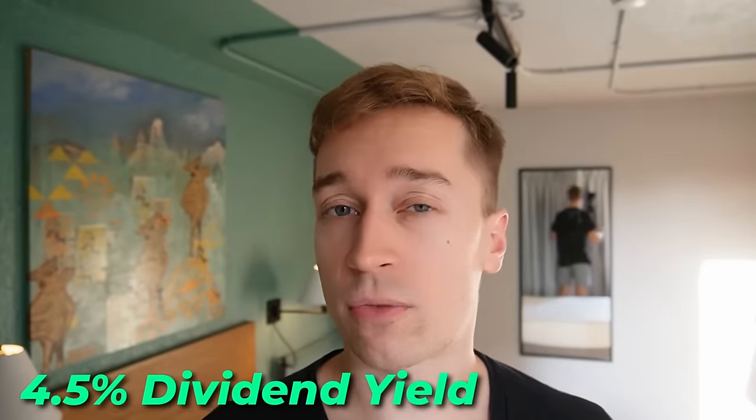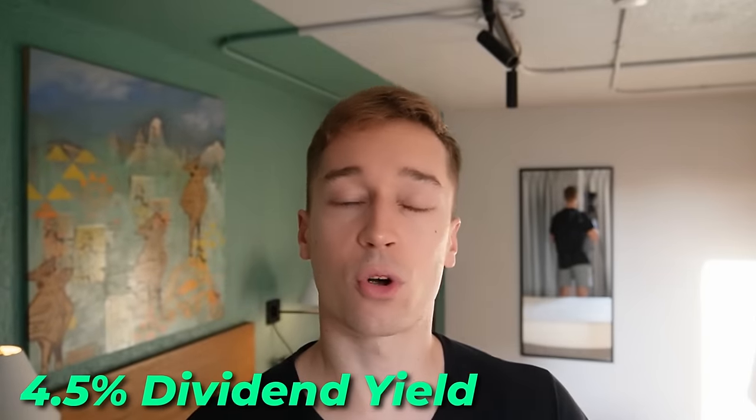I have previously said that I try to buy more shares of Big Yellow whenever its dividend yield is above 4%. Today's dividend yield is about 4.5%, and adjusted for a coming dividend hike later this year, it's actually even closer to 5% at the moment.